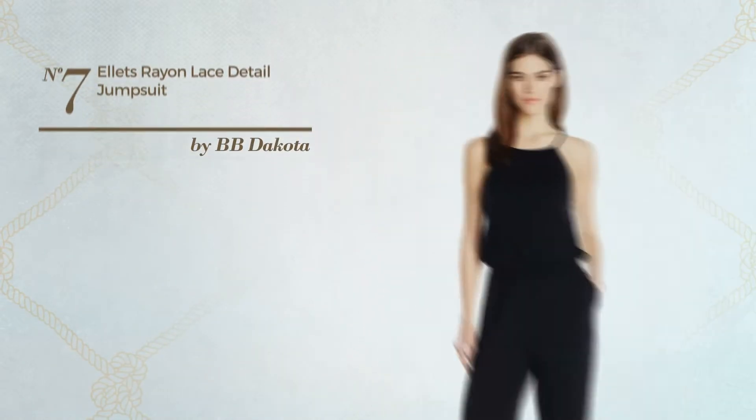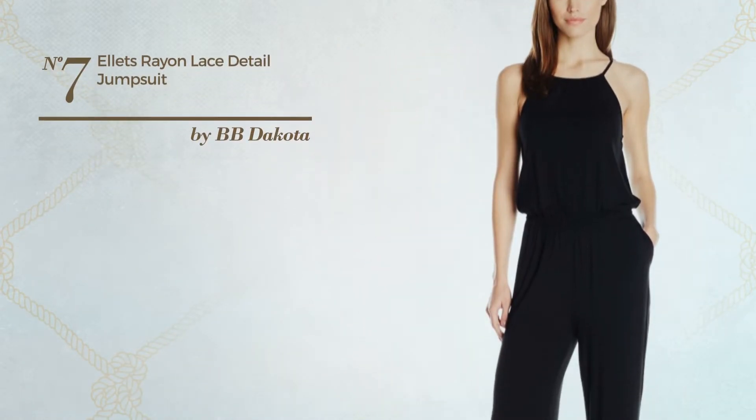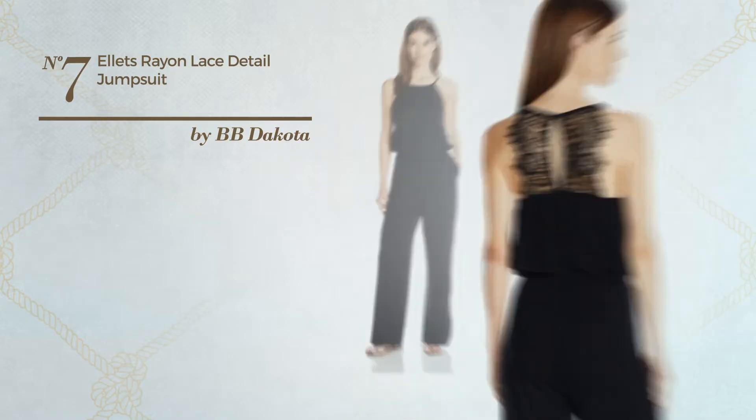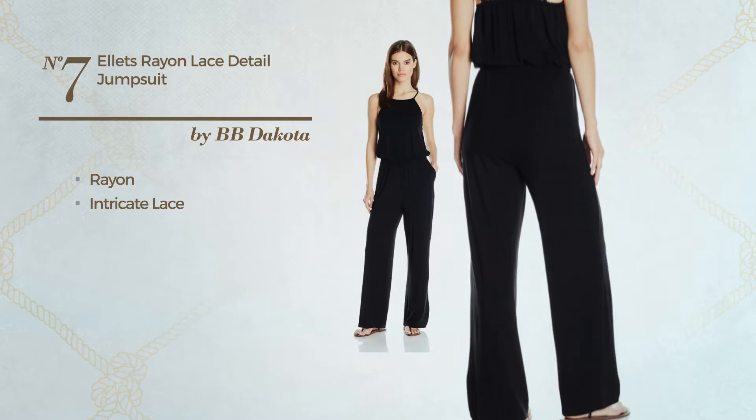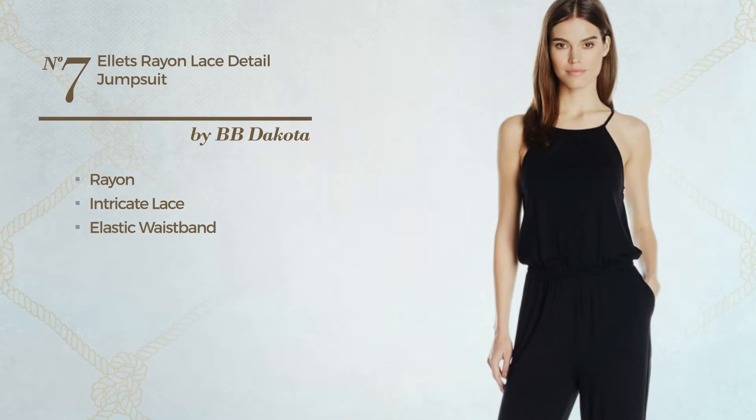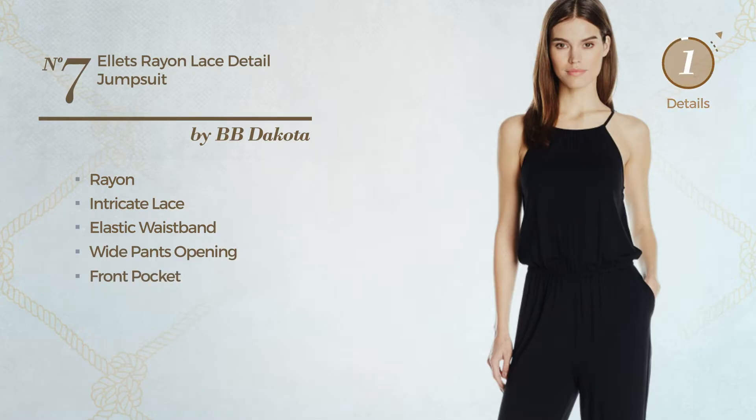Number 7. A maxi-length jumpsuit featuring an intricate style, made of elastic rayon, accentuated with intricate lace. This jumpsuit includes an elastic waistband, wide pants opening, and front pocket. Available solely in this color.